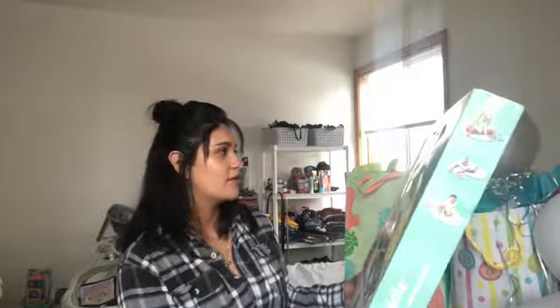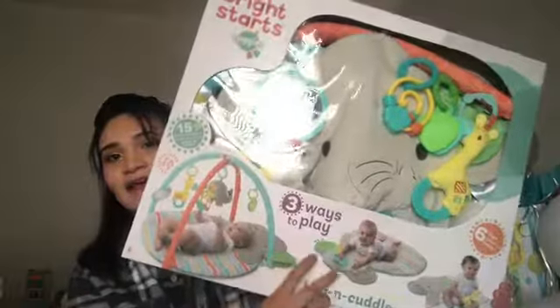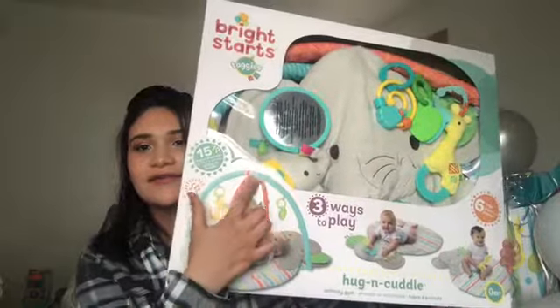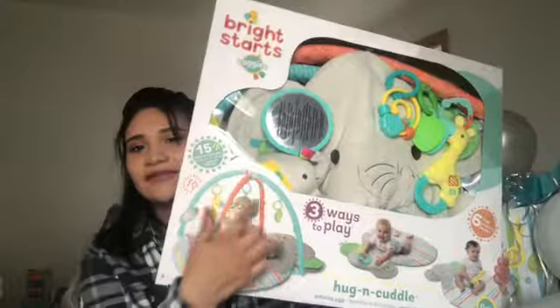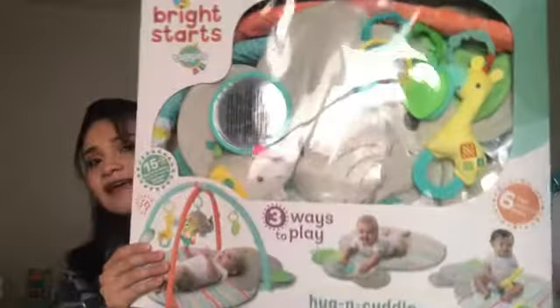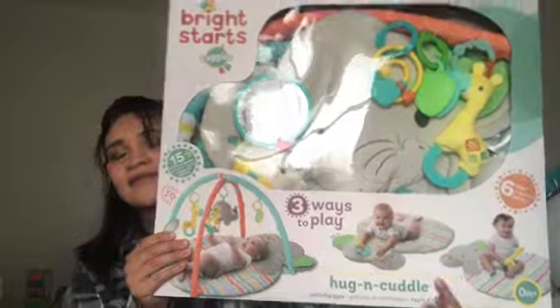This is a three ways to play hug and cuddle activity gym. It was also on my registry. You can lay the baby down and it has a little jungle thing on it so they're entertained. And as they get bigger, they can use it in different ways.